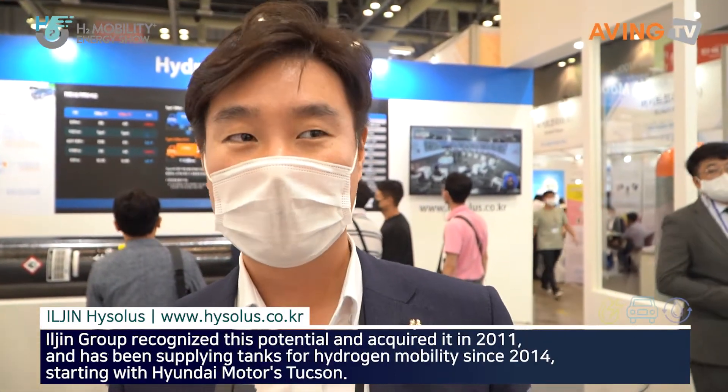My name is Tony Lee, the sales head of Iljin Hi Solus. 'Hi' comes from hydrogen, 'Solus' means solutions. So we are a total solution provider for hydrogen storage systems.